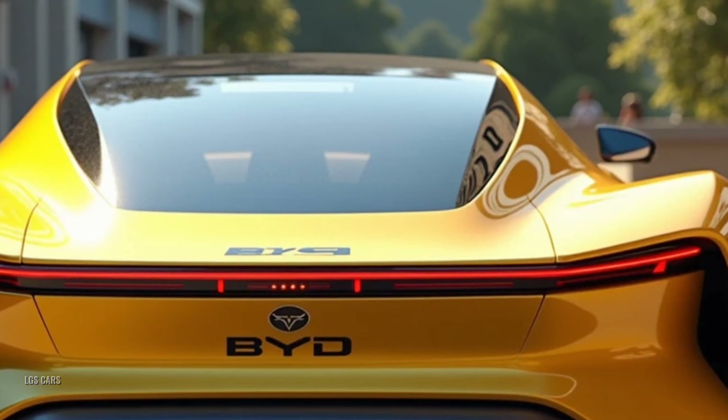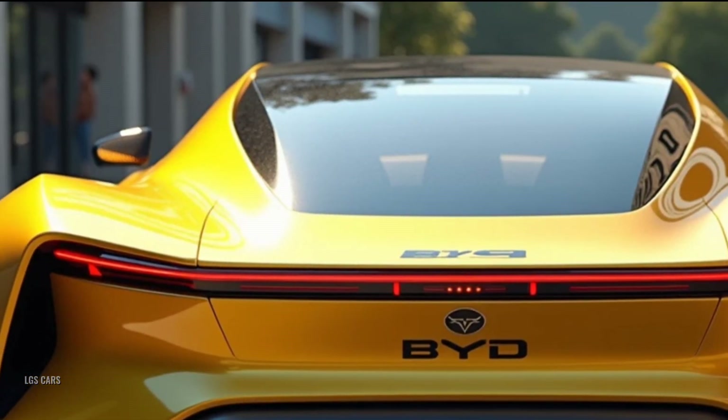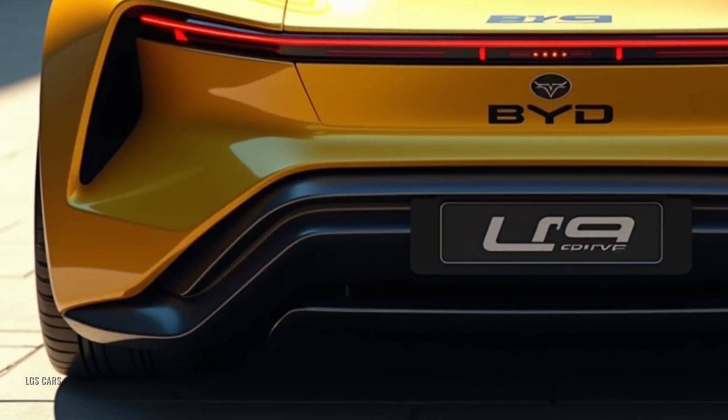Lightweight carbon fiber construction not only enhances the car's performance but also gives it an ultra-premium look. It's available in a range of bold, vibrant colors designed to make a statement on the road.